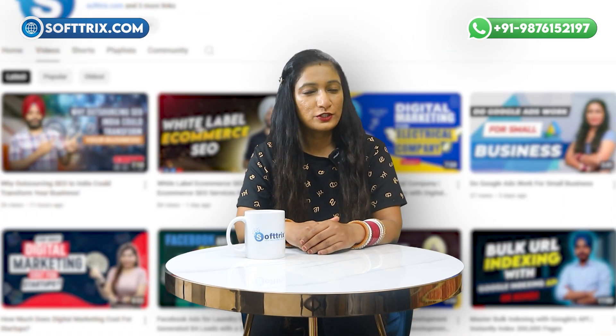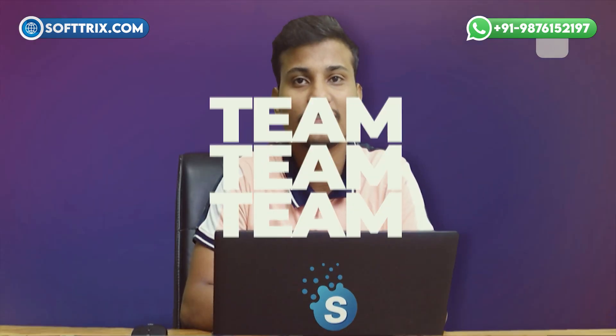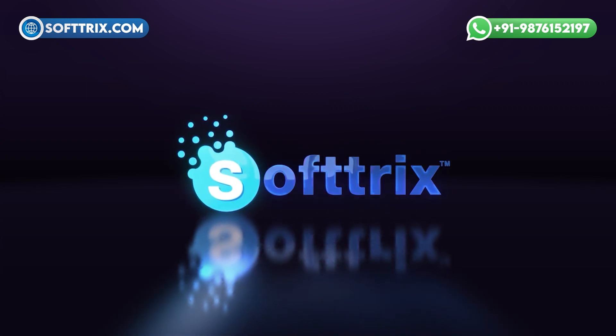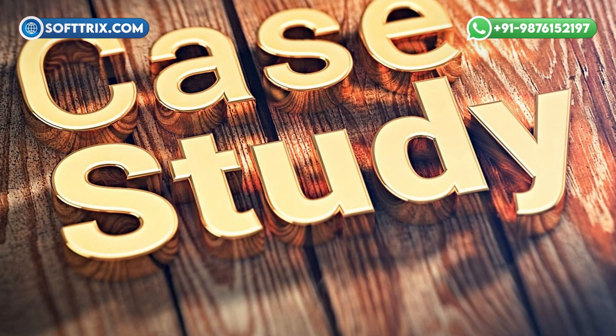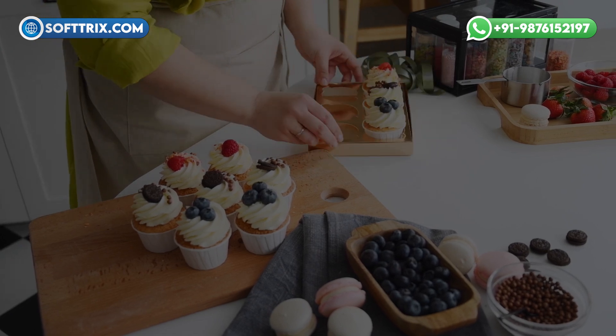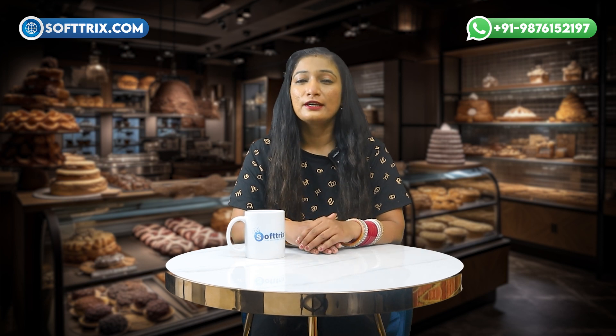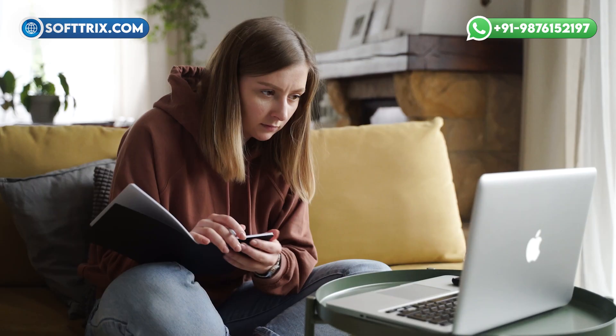Hi everyone, and welcome back to our channel. My name is Arjeet and we are Softricks. Today we are excited to share another case study, and this time centered around a baking supply store. We have worked with many different industries, but this case study is unique due to the deliciously creative solutions we implemented.